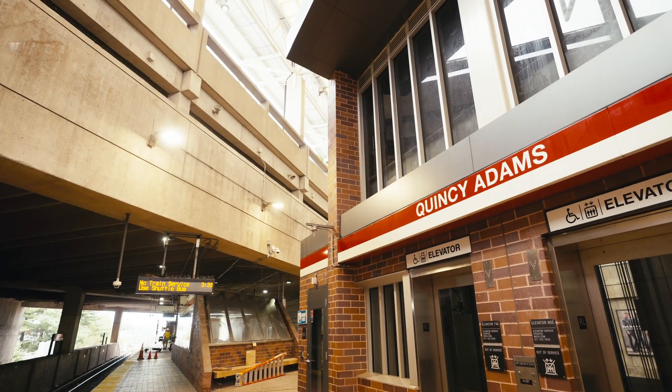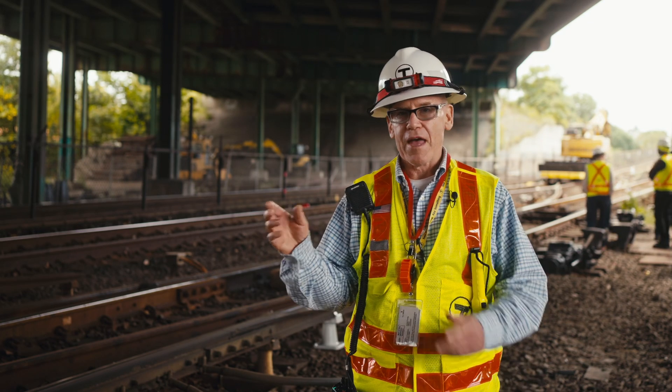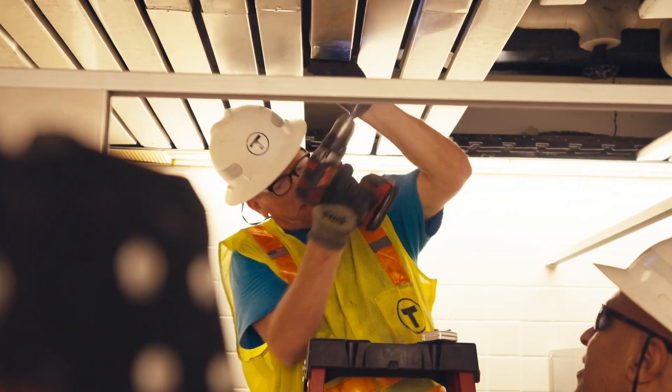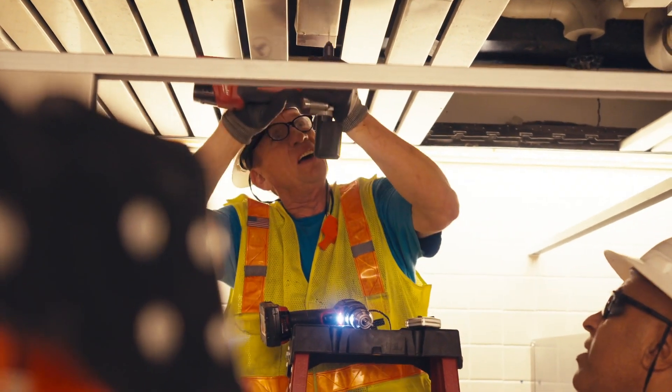What we're doing is facilitating repairs on the stations that are out of service — things that we can't normally do: the tactile platform work, painting overhead, new relamping of stations, crossovers — things that are very hard to do when there are passengers going back and forth. So we're doing all of those while the stations are out.